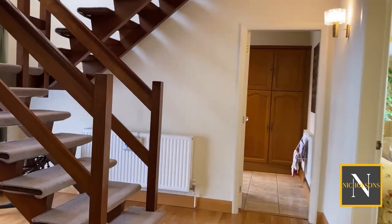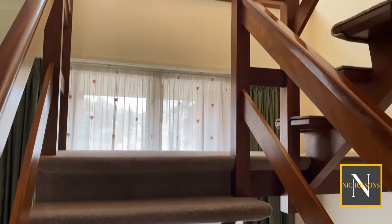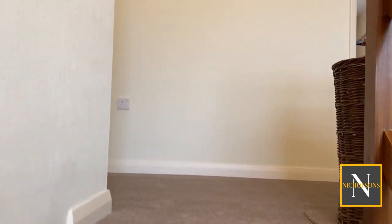Heading upstairs, we've got a lovely light and airy landing with a display shelf sitting over the storm porch, and doors accessing all of the bedrooms as well as the family bathroom.